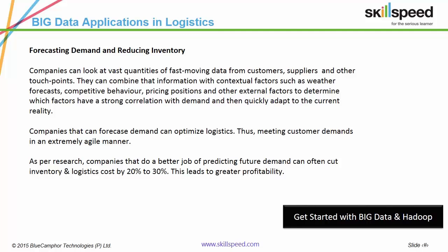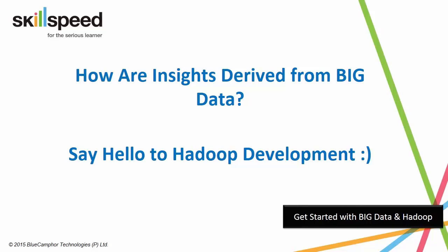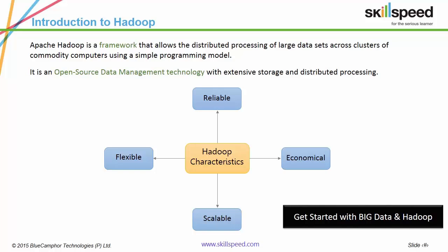Though, what framework enables the derivation of these insights? Hadoop. Now, what is Hadoop? It is an open-source framework which allows the distributed processing of large data sets across clusters of commodity computers via simple programming models. Hadoop is the most powerful, scalable and economical data management framework in the world today.